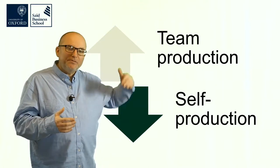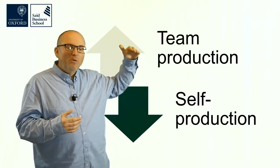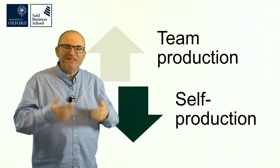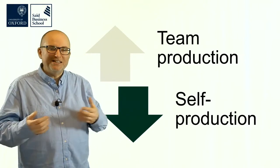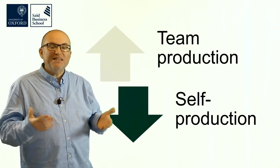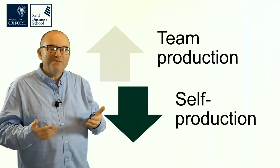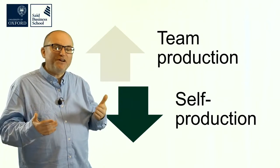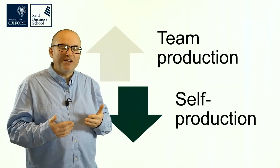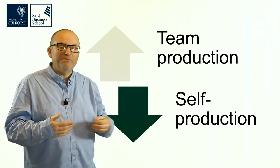Traditionally, the higher the production quality, the more of a team you need. If you ever watch credits at the end of a film, you know that teams are getting bigger and bigger. On the other side is self-production, but these days with the tools that we have, we don't necessarily have to sacrifice too much production quality even if we're producing our videos ourselves.